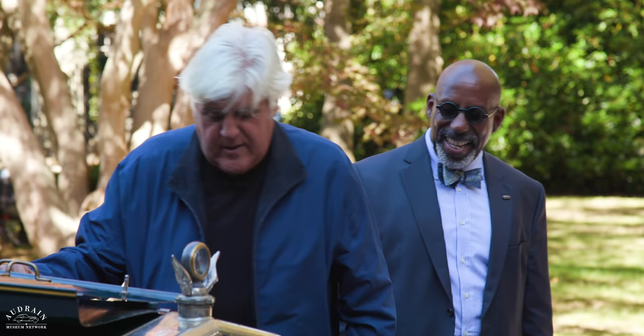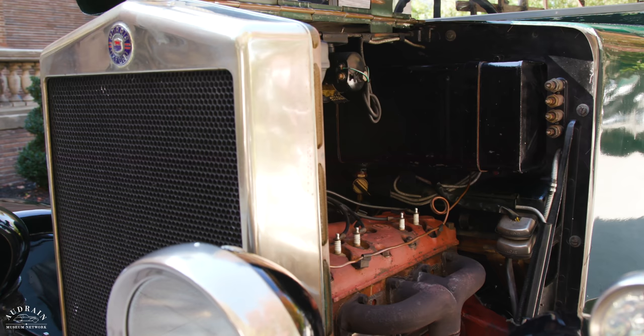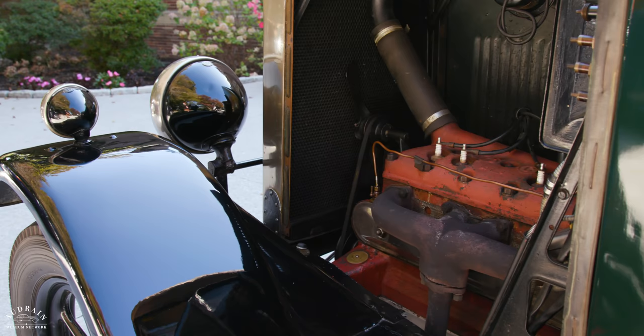This is a very unimpressive engine — is there a more agricultural looking thing than that? Those are pretty old plugs. This is about as basic as you can get: four cylinders, 1.8 liter, side valve, single carburetor. It's a workhorse.